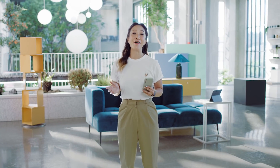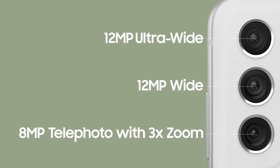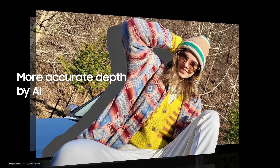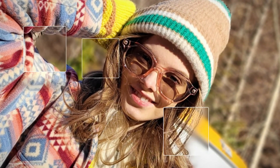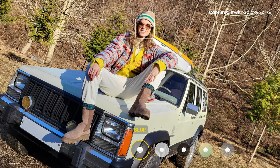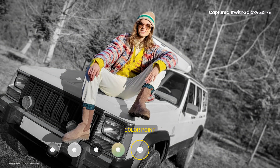We use our cameras all the time — they help us show the world who we are. The S21 FE is perfect for that. It's equipped with three pro-grade cameras in the back, so you get more versatile shots. Portrait mode helps your subject really stand out, because AI separates the subject from the background with more accurate depth, making the contours of your subject more precise even down to the finest details for a studio-quality shot.